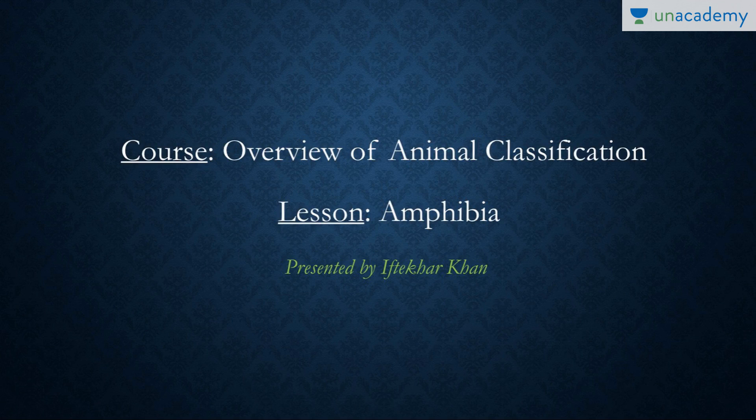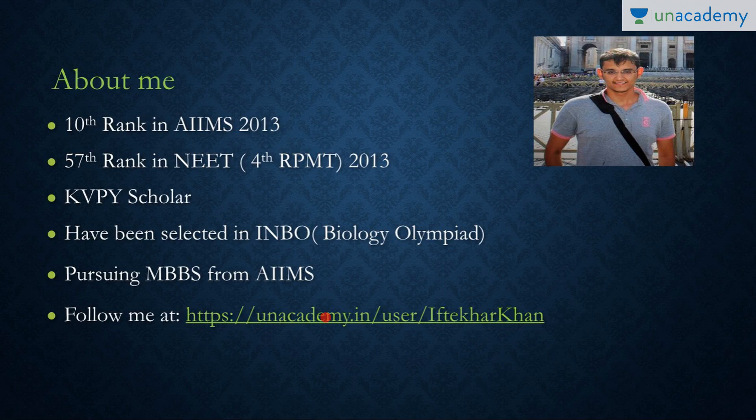Hello everyone, what's up? Today, Iftikhar Khan is back with another lesson on Amphibia, as part of the course Overview of Animal Classification. Let's get started. You can follow me at anacademy.in/user/IftikharKhan for more.